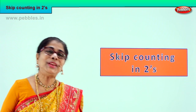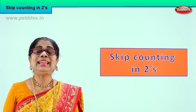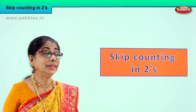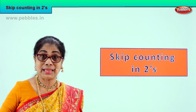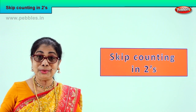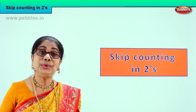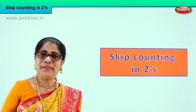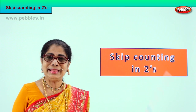Hi children, today we are doing a very interesting exercise with numbers. Do you love numbers? We are going to skip count in twos. Skip count. You like to do skipping? One, two, three — you do, isn't it? Now here we are going to leave one number and jump to the next number. It's a very enjoyable game with numbers.